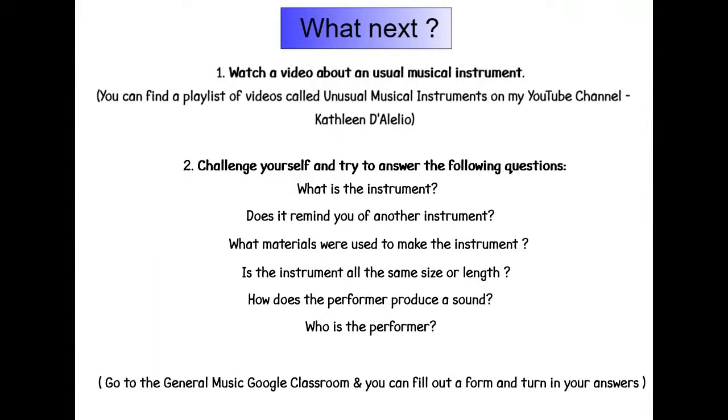What next? Watch a video about an unusual musical instrument. You can find a playlist of videos called Unusual Musical Instruments on my YouTube channel.